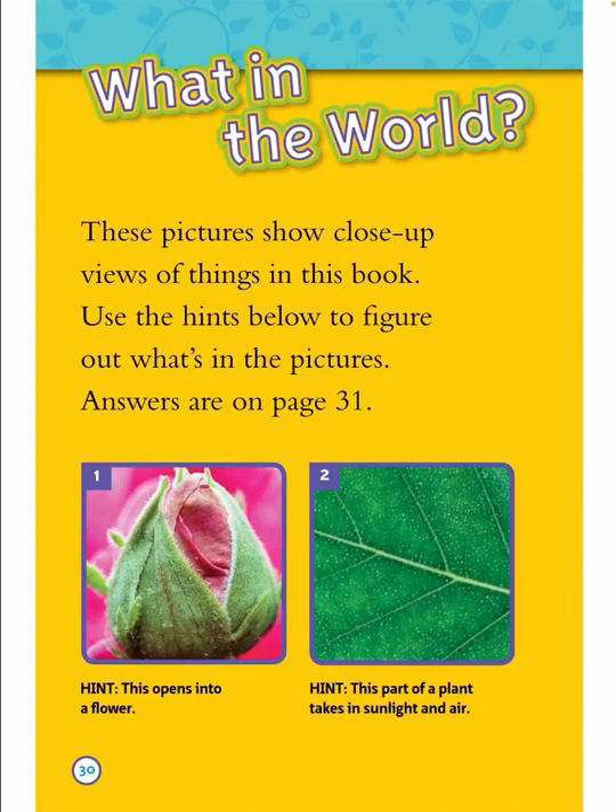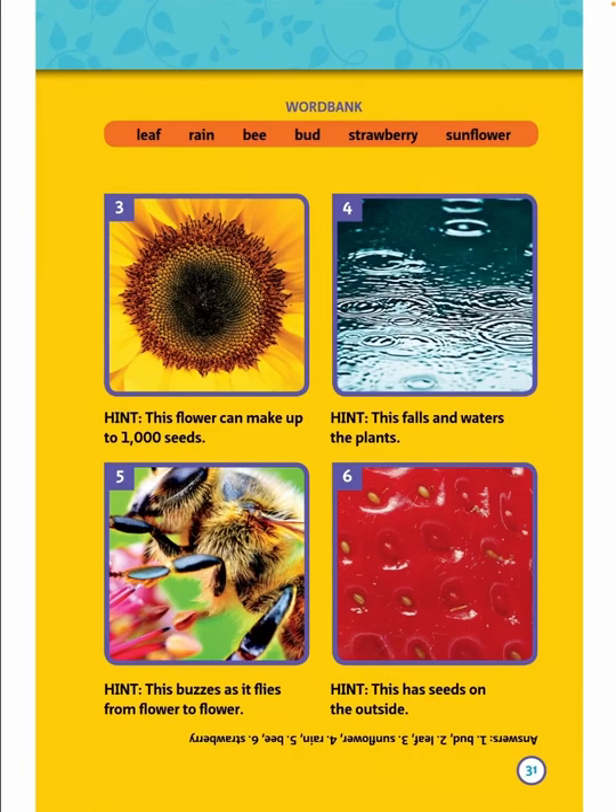What in the world? These pictures show close-up views of things in this book. Use the hints below to figure out what's in the pictures. Answers are on page 31. One, two: hint — this opens into a flower. Hint — this part of a plant takes in sunlight and air. Word bank: leaf, rain, bee, bird, strawberry, sunflower. Three: hint — this flower can make up to 1,000 seeds. Four: hint — this falls and waters the plants. Five: hint — this budges as it flies from flower to flower. Six: hint — this has seeds on the outside.